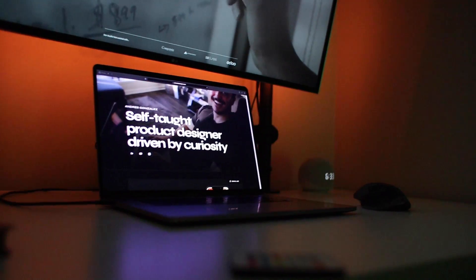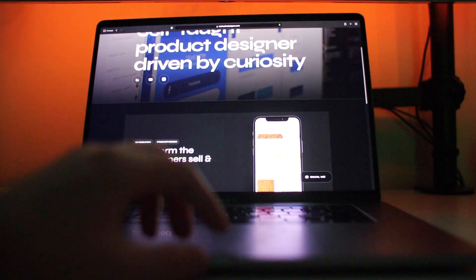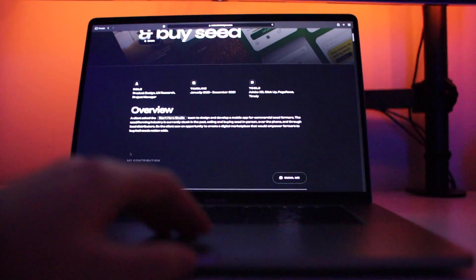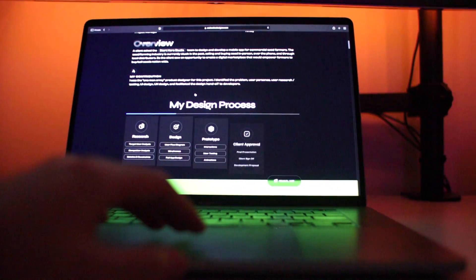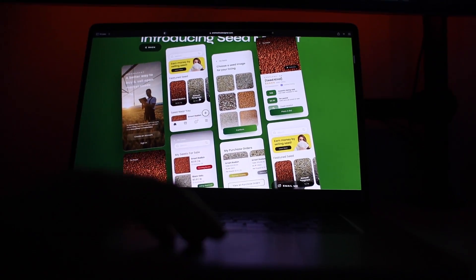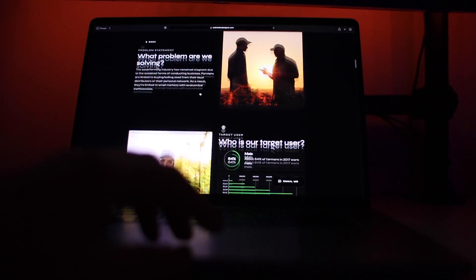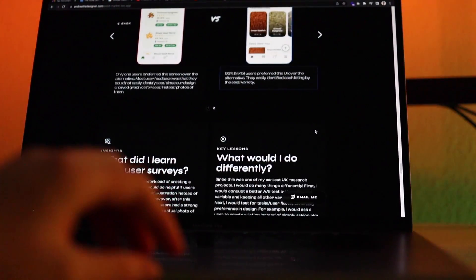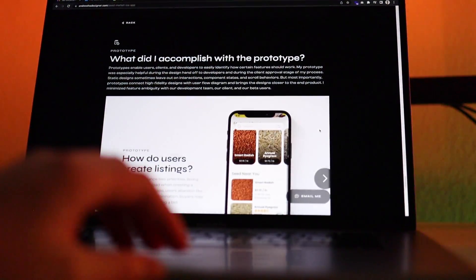Now let's talk portfolios. Your portfolio is your golden ticket into the UX world. It's not just a collection of pretty screenshots — it's a testament of your problem-solving skills. If you already have a great idea of what a good portfolio should look like, you'll save yourself tons of time when you're finally creating your own. Think of your portfolio as a storybook: each project is a story where you're faced with a challenge, went on a design journey, and found a solution. But not all stories are created equal — you need to ensure your portfolio tells the right stories.